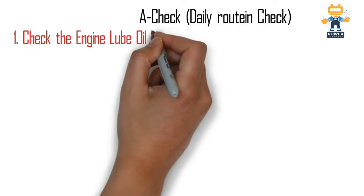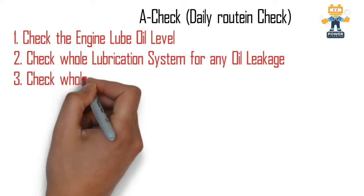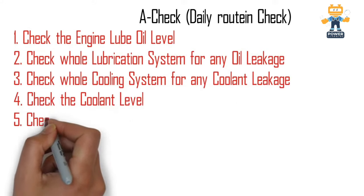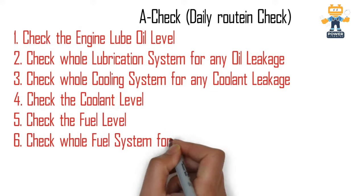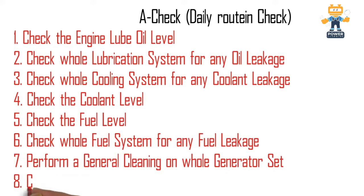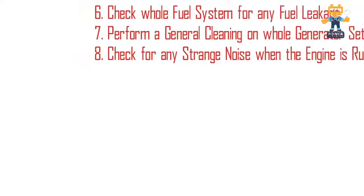For daily routine checks, we have to check the engine lube oil level before starting the engine, check the whole lubrication system for any oil leakages, check the whole cooling system for any coolant leakage and radiator water level, check the coolant level in the radiator, check the fuel level in the diesel tank, check the whole fuel system for any fuel leakages, perform general cleaning on the whole generator, and check for any strange noise when the engine is running.